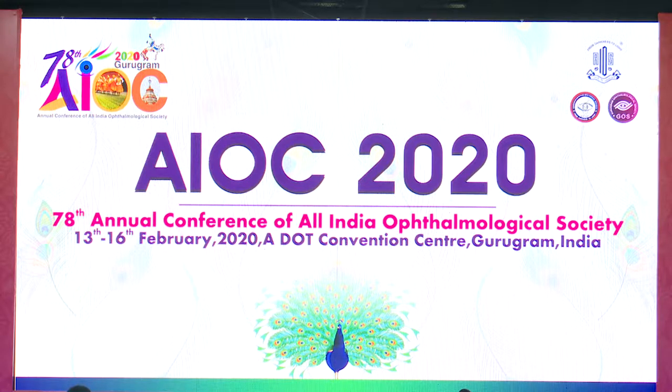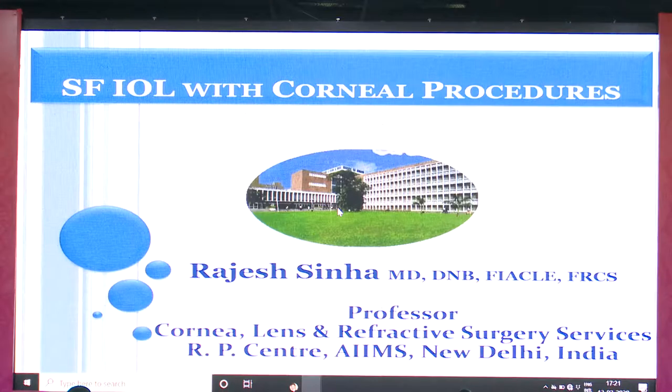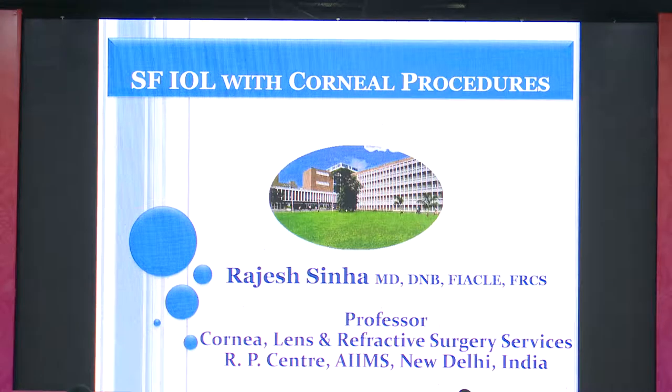We have Professor Rajesh Sina. Professor Rajesh Sina was one of the first few persons in northern India to start GluDIUL. He has done many cases and as a cornea specialist, he has combined his GluDIUL procedure and scleral fixation procedures with corneal procedures like PK and DSAEK, rehabilitating patients previously thought not amenable to surgery.